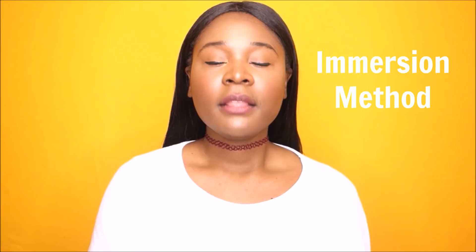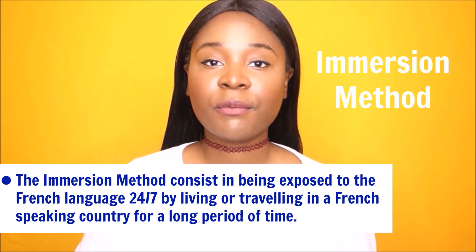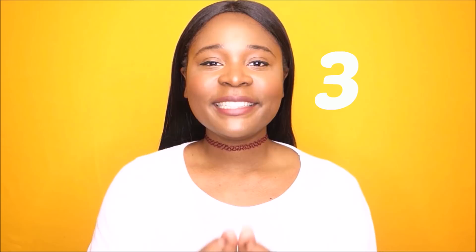Today I'm going to talk about the immersion method. The immersion method is one of the most effective methods to learn any language in the world. The problem is that not everybody has the time or the money to go to France and live there for a few weeks, months, or years. But I have three tips to help you create this immersion world in your own bedroom.